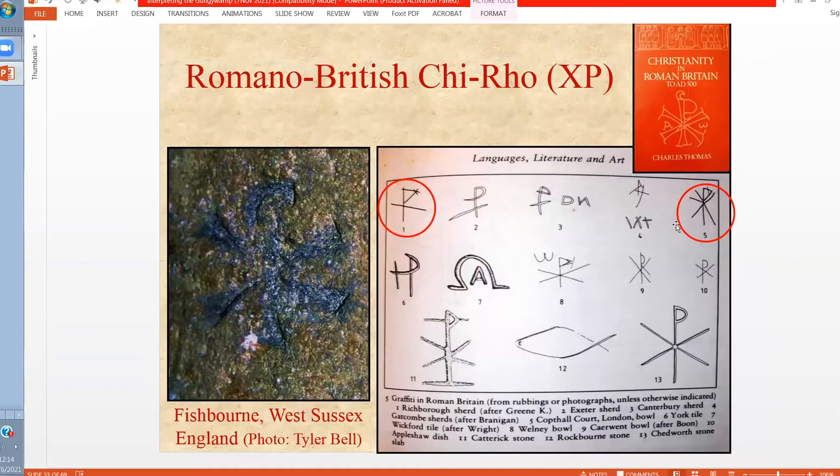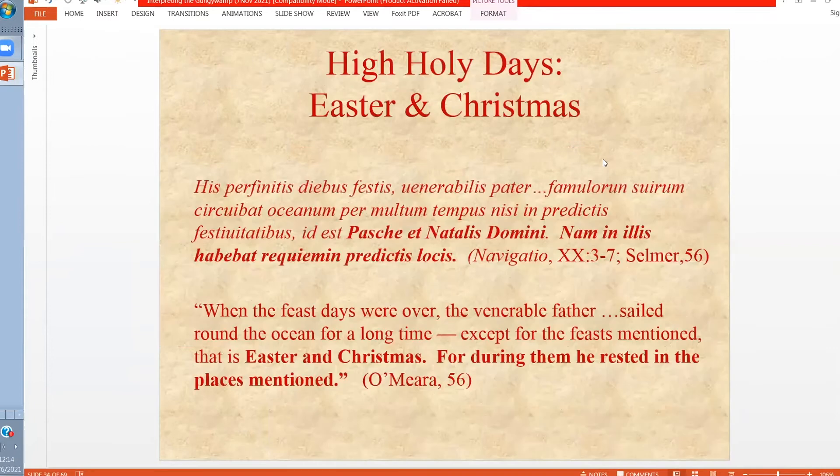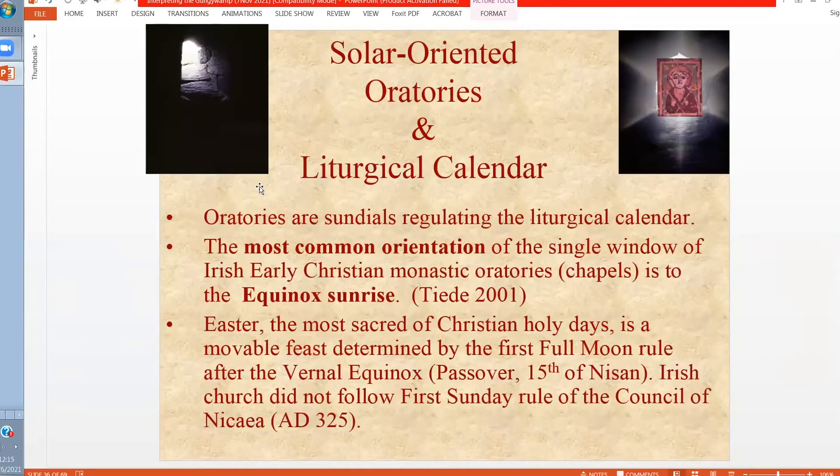This one we see at the Gunjiwamp, and another example we see up in Vermont. At the Gunjiwamp, in fact, there are at least two that are complete. In the liturgy of the Christian Church, there are two high holy days: Easter and Christmas. These commemorate the birth, death, and resurrection of Jesus. Therefore, these dates were memorialized in early Christian architecture and in cathedrals throughout the Middle Ages. The most common orientation for Irish early Christian monastic oratories or chapels is the equinox sunrise, based on a survey I conducted 20 years ago of early Christian oratories in Ireland, Scotland, the Orkney Islands, and the Shetlands.